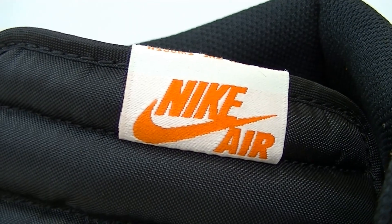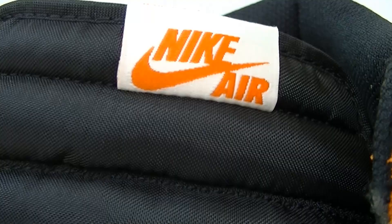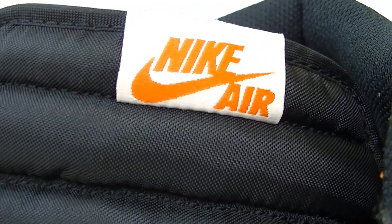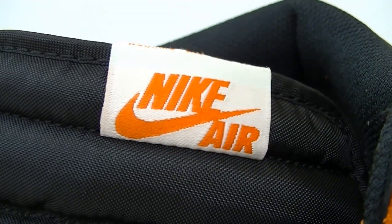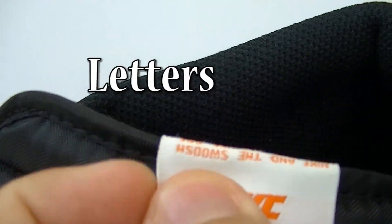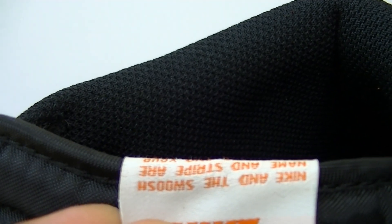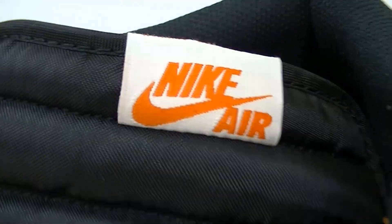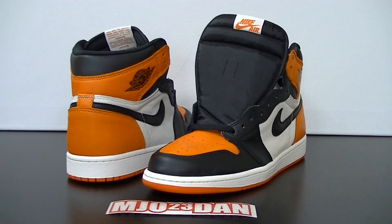Also note with the Nike Air tag on top that it's even — you don't have any bunching with the air going underneath the seam, or the numbers pushing the Nike Air down below. You want to make sure that everything is nice and straight.